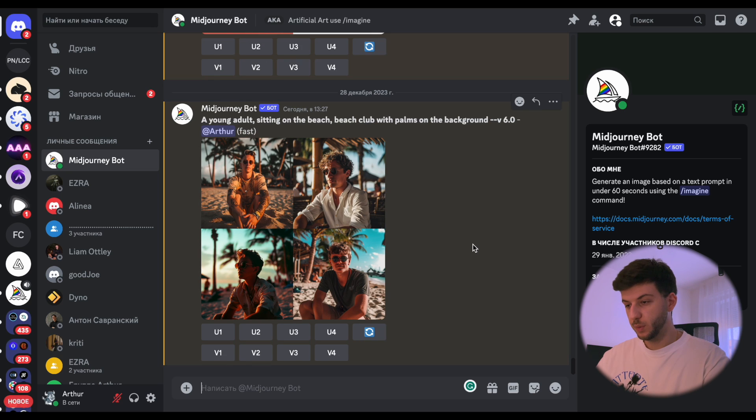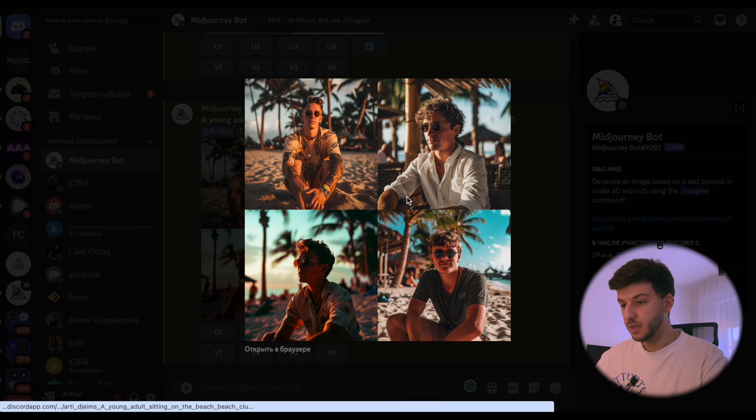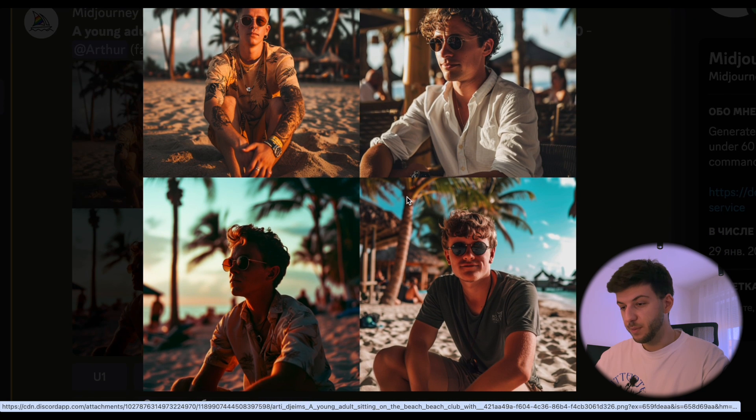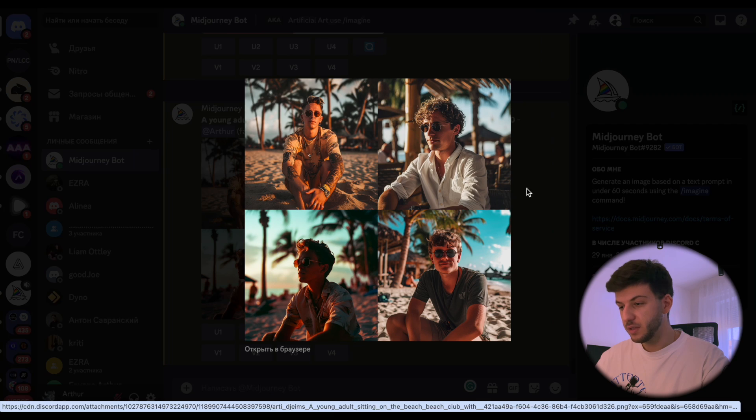Here's the result — four options. If I zoom in a bit, all four of them look pretty amazing. I think I'll go with version number three and try to upscale it.